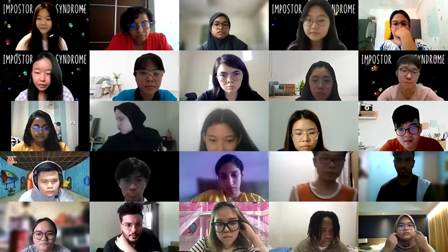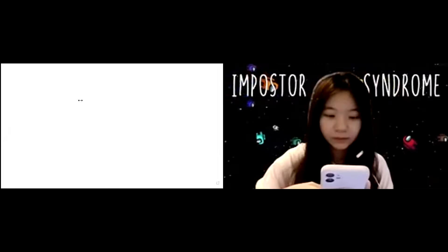Speaking about Imposter Syndrome — it's not just us who experience it. Successful leaders, entrepreneurs, artists, basically everyone who tried something for the first time has had an imposter moment. The difference is how they chose to live with it. We call it the Imposter Two-Step.